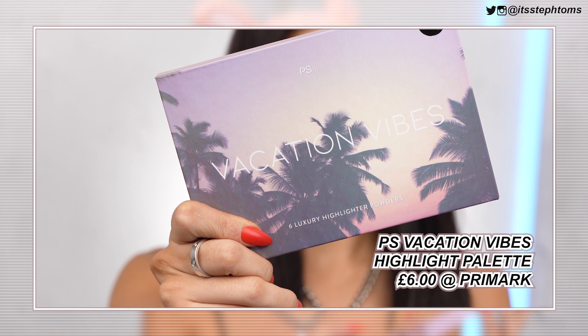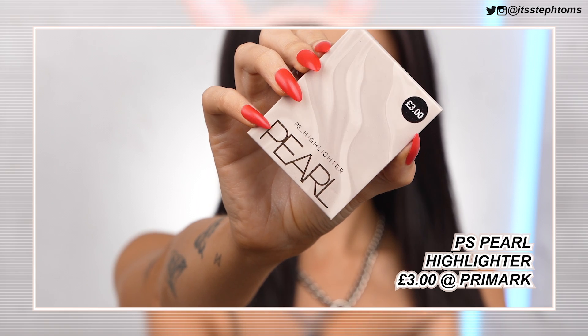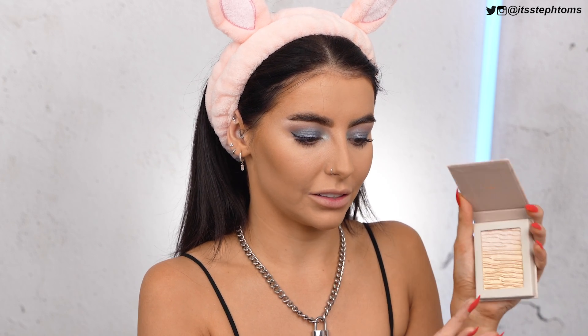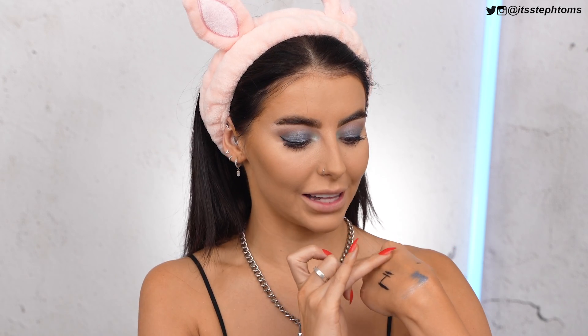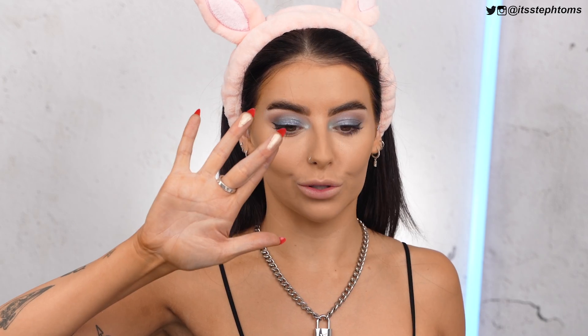Now for highlighters — I cannot go into Primark and buy just one highlighter, it is literally impossible. The first one I have is the Vacation Vibes — it says six luxury highlighter powders and this cost me £6. It looks a lot like an ABH palette. Then this one I picked up the other day, just called the Pearl Highlighter, cost me £3. They had a bunch of different colors — more bronzy ones, more rose goldy ones — but I picked up the lightest one. After Dark and Vacay both look really pretty swatched. Why do I only have one face?